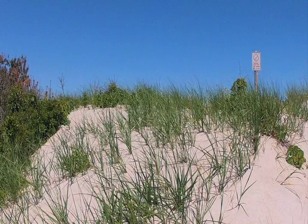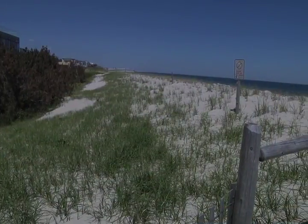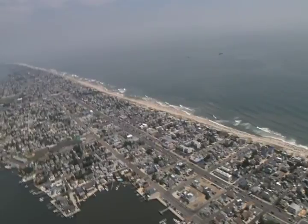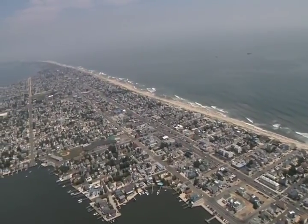Dunes come in a variety of types and are formed in a variety of places where the sediment is sand-sized — millimeters or sub-millimeter size — and totally free of vegetation or soil to hold it together. This could be a desert, a shoreline, or in this case a coast with an abundant sand supply, like the New Jersey coastline.